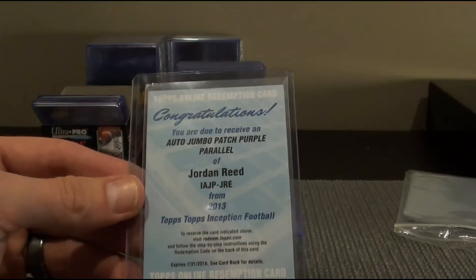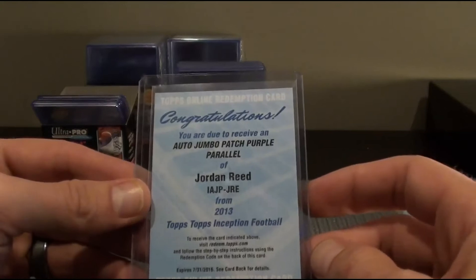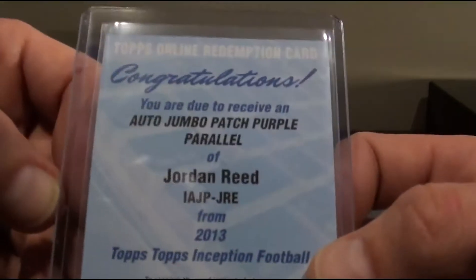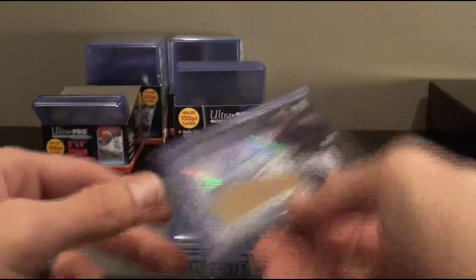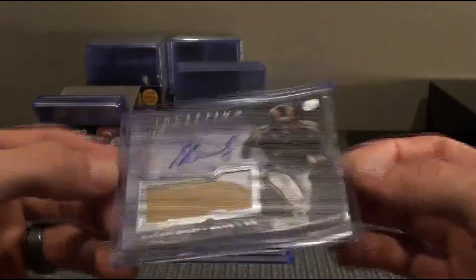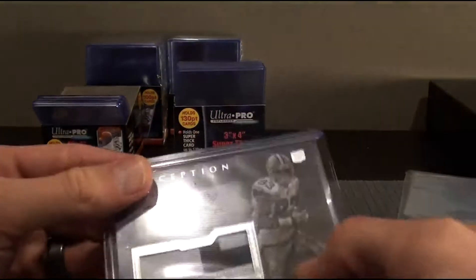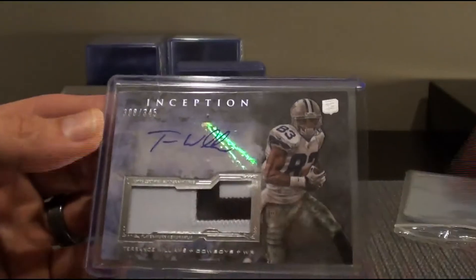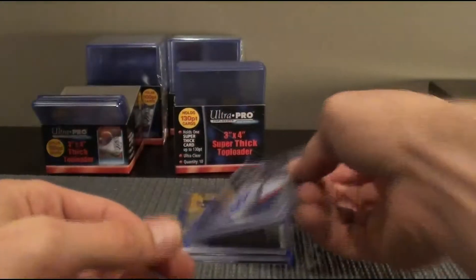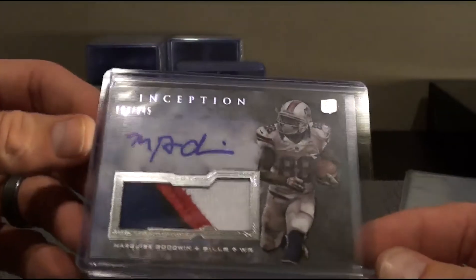Auto Jumbo Patch Purple Parallel. Jordan Reed for the Redskins. Stedman Bailey, two color patch for the Rams. Nice. Terrence Williams — a couple three breaks in there on that one. A real nice four color patch of Marquise Goodwin.